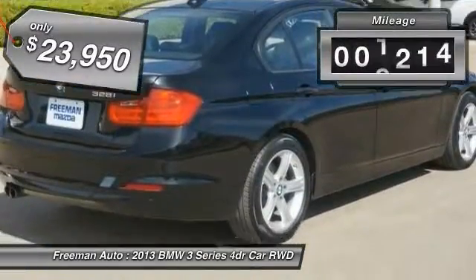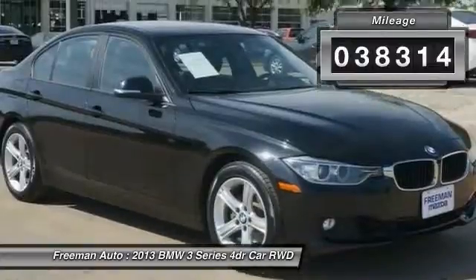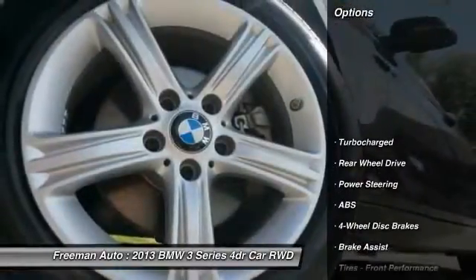This vehicle has less than 40,000 miles. Here are some of this vehicle's great options: keyless entry.